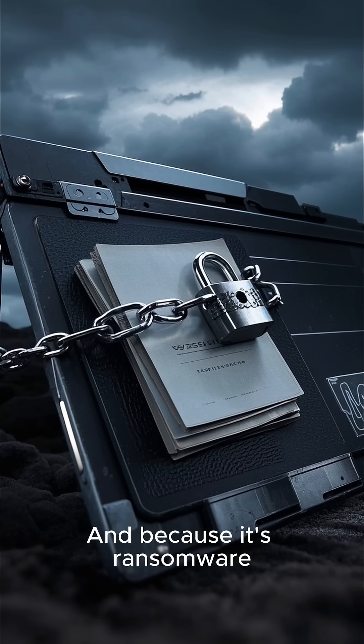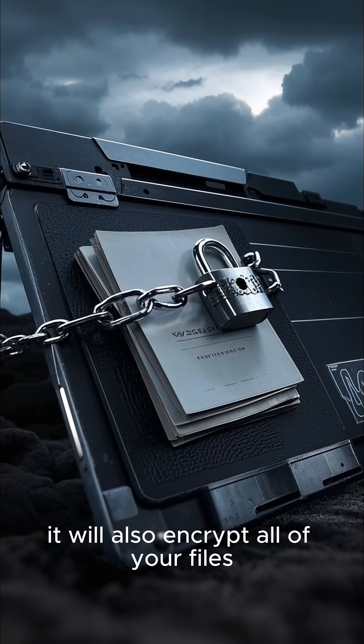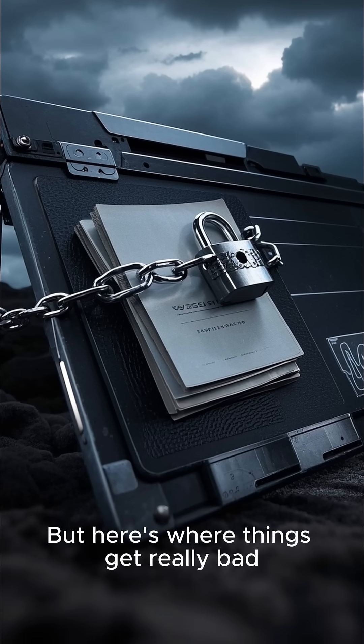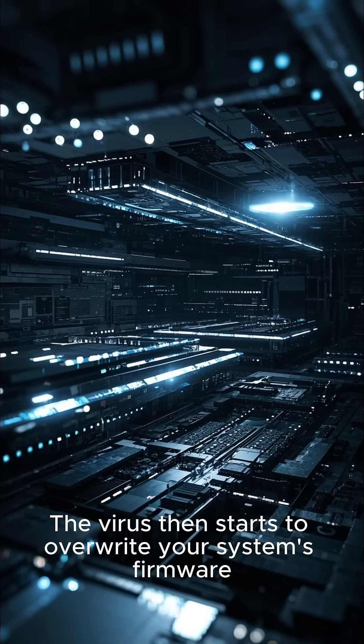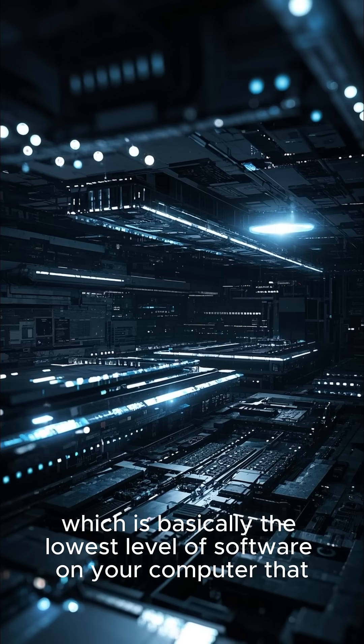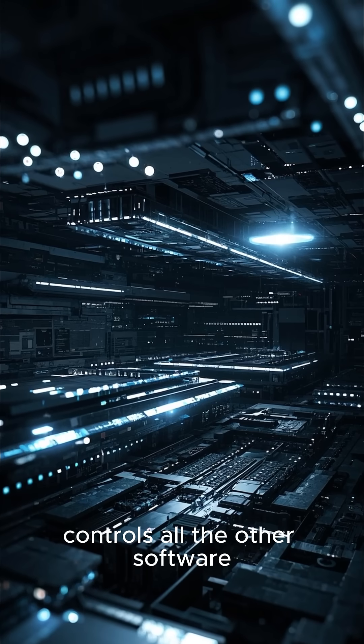And because it's ransomware, it will also encrypt all of your files. But here's where things get really bad — the virus then starts to overwrite your system's firmware, which is basically the lowest level of software on your computer that controls all the other software.